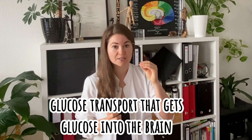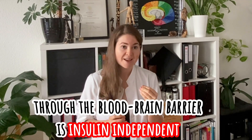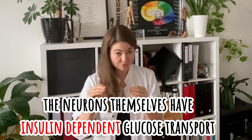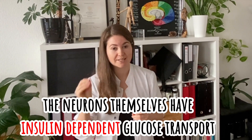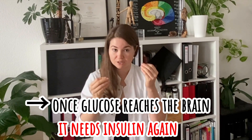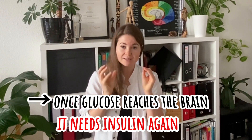Now, talking about glucose transport into and out of the brain through the blood-brain barrier: glucose transport that gets glucose into the brain through the blood-brain barrier is insulin independent. However, the neurons themselves have insulin-dependent glucose transport. So once glucose reaches the brain, in order to get into the neurons, you need insulin again.